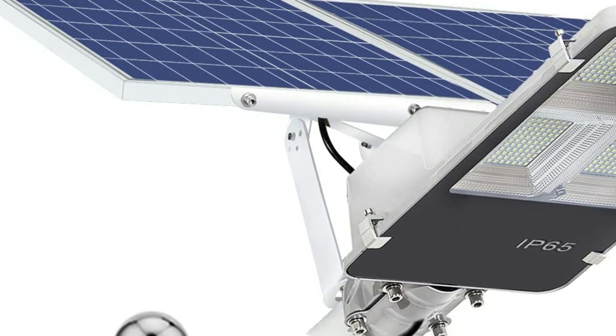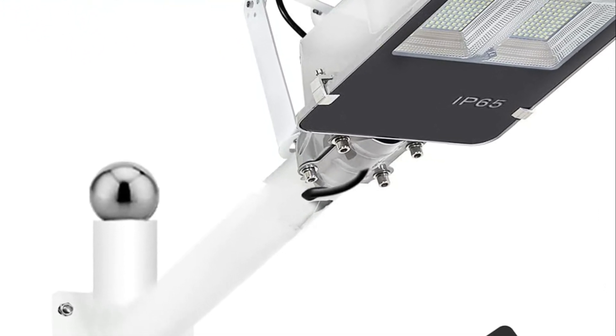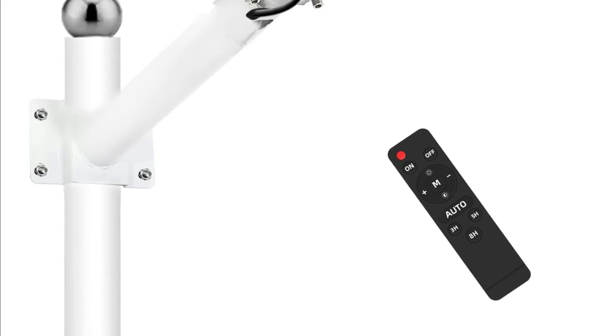The outdoor solar lights are supplied with an assembly set. Fix them on a pole, wall, balcony, tree, or anywhere outdoors. There is no wiring and there is no need for maintenance.